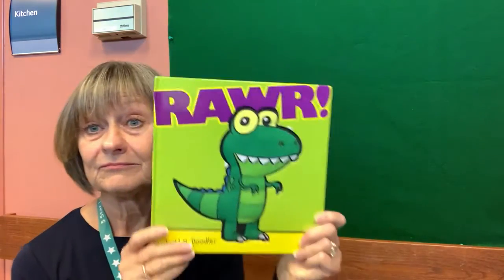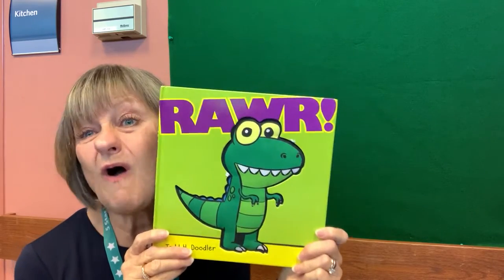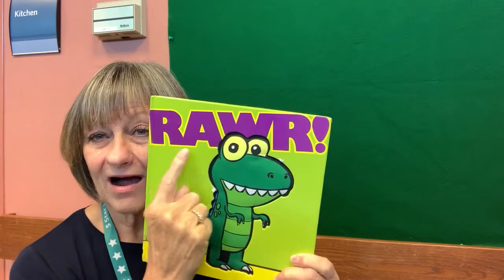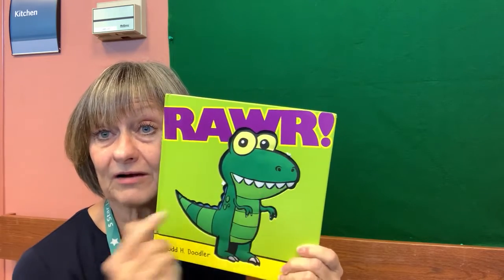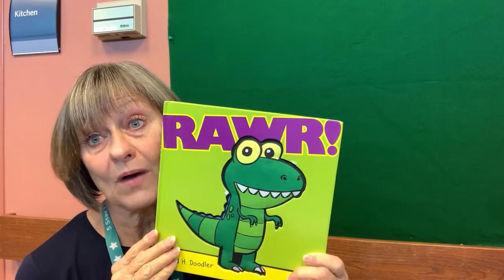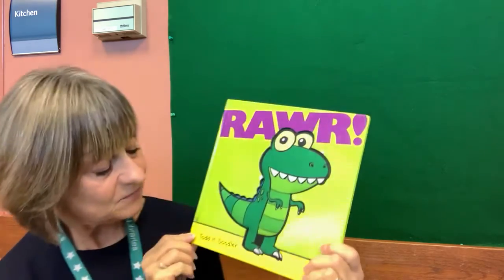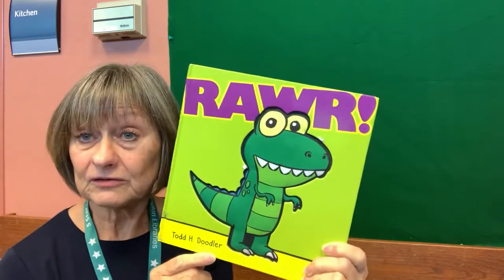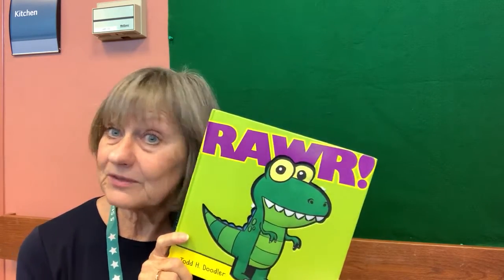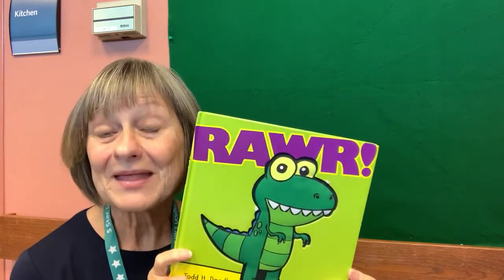Okay, I have another story. And this story is called — know what that word is? Roar. It's a different way to spell roar, isn't it? R-A-W-R. In Groovy Joe they spelled it R-O-A-R. Well, this book is by Todd H. Doodler. And we also want to thank Scholastic Books for bringing this book to us today. So let's go ahead and read Roar.